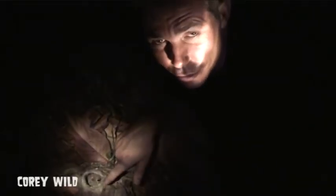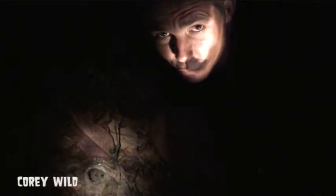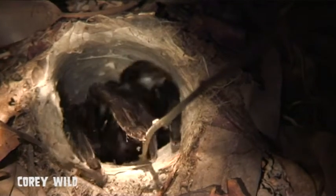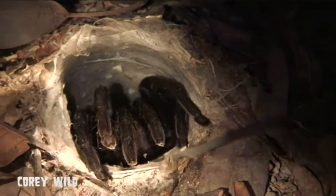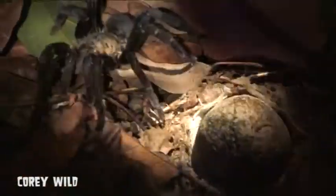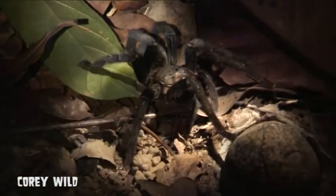Hey guys, we found a tarantula hole just down here and we'll see if we can fish him out. Whoa, what a beauty — look at that. Now these spiders can run really fast when they want to, a short burst of speed.